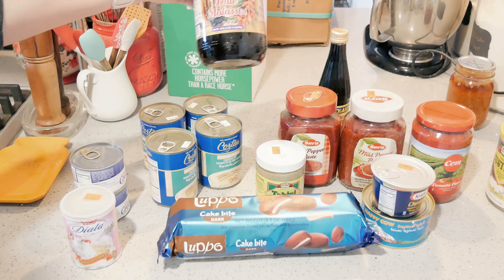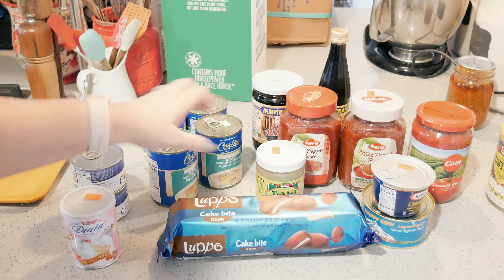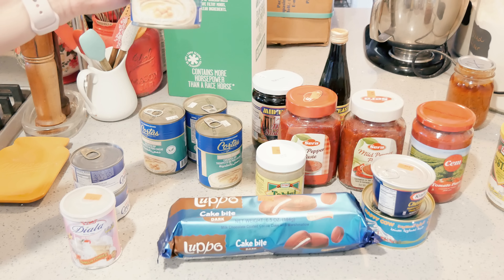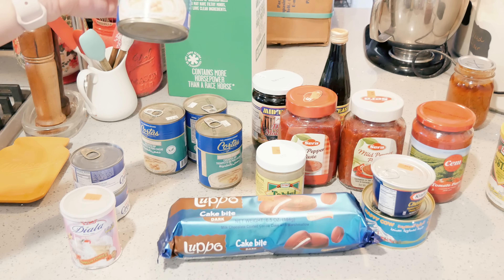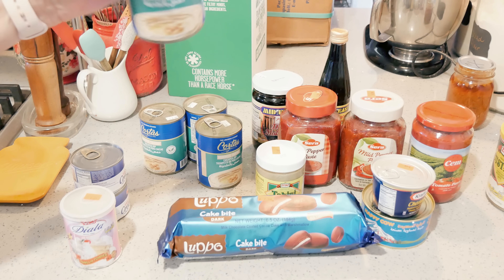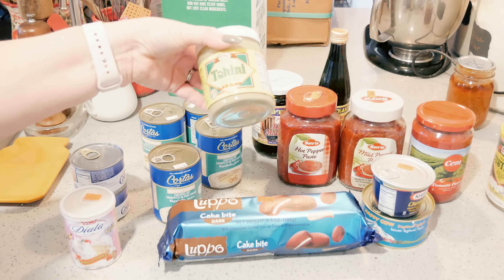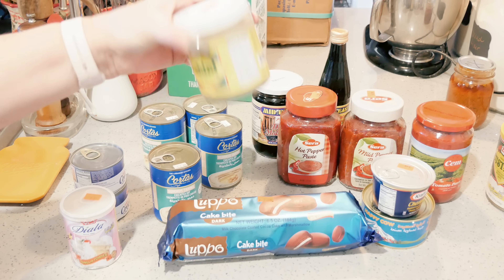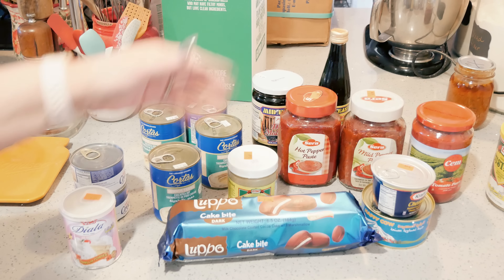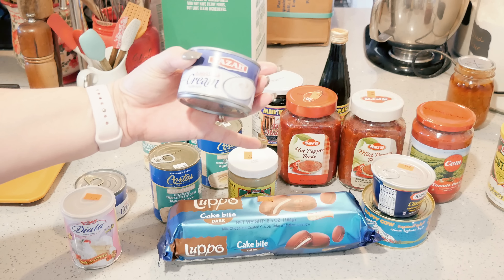I did get some pomegranate molasses and some date molasses — I like those and you can use them in a lot of different things. Canned hummus — one of my close friends is Armenian and she actually taught me how to make hummus and she uses this. Instead of pureeing the chickpeas yourself, this is already pureed. They do put a little bit of tahini in there but not a lot, so you have to add tahini to it. I like the small tahini jars — if you get the big ones I don't tend to always use all of it and then I waste them, so I buy the small ones.